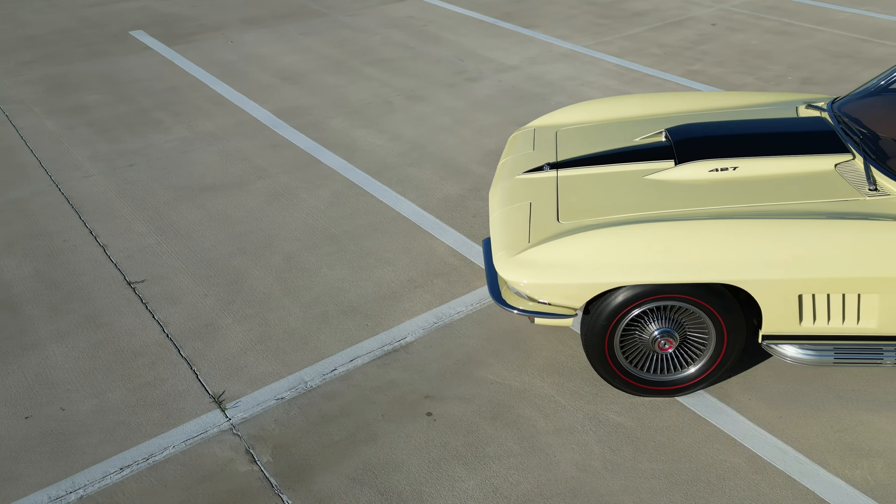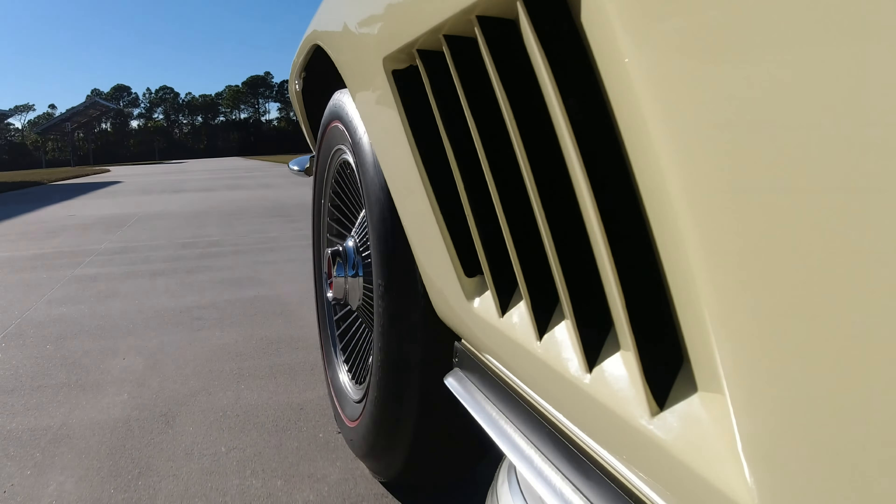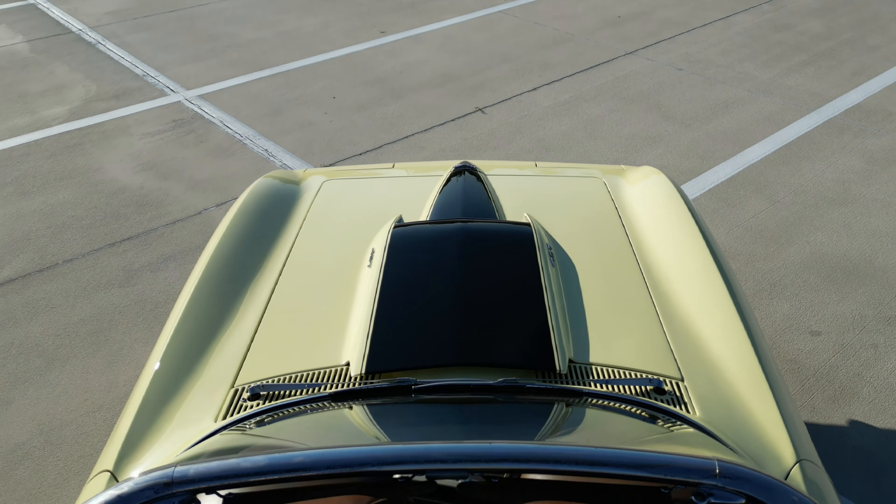They cleaned up the emblems on the side fenders. The air extraction slots behind the front tires went from a 3-slot to a 5-slot — a much cleaner look — and of course the introduction of the Stinger hood, new for 1967.